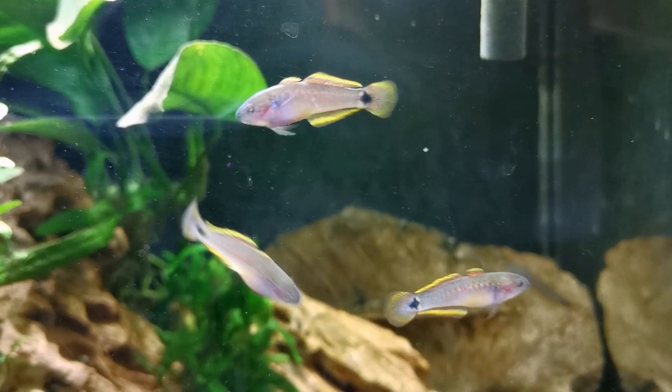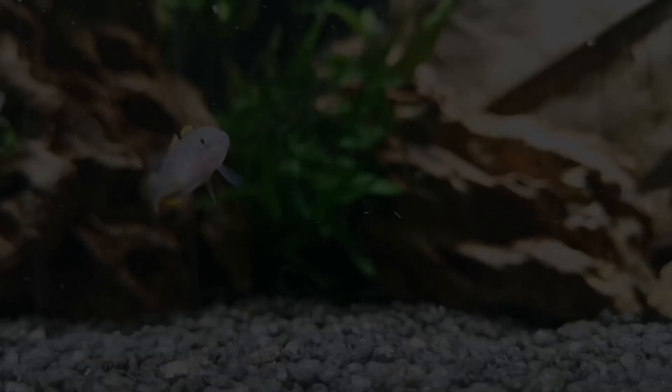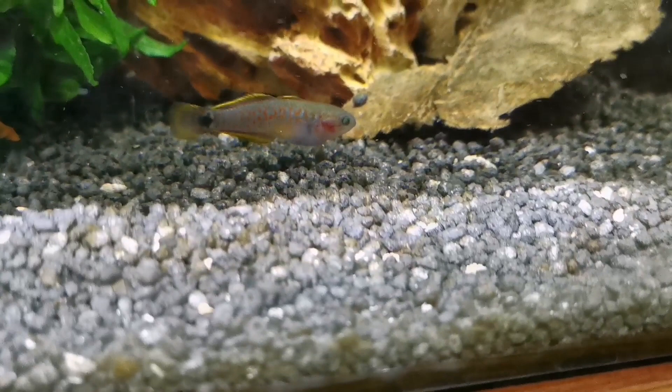If you've met the peacock gudgeon already, you know what a beautiful wee freshwater fish it is — and if not, you're in for a treat. I'm not going to bother describing the colors here because you can see them and how gorgeous they are. You can almost picture them in a marine tank, but they are freshwater fish. They get to about two, two and a half inches at the most, and they're just stunning.